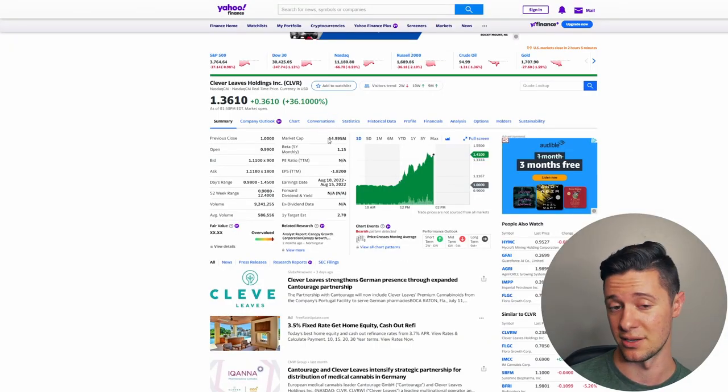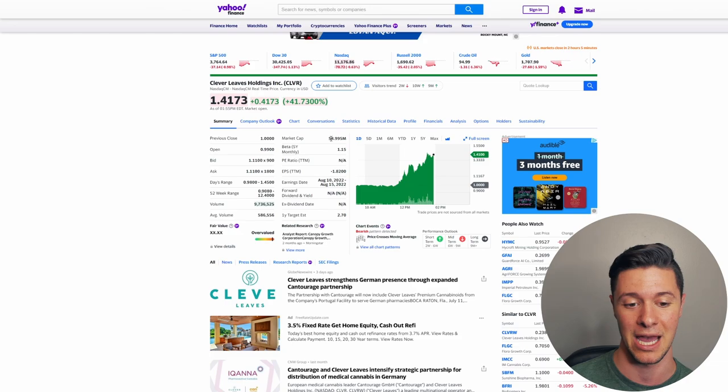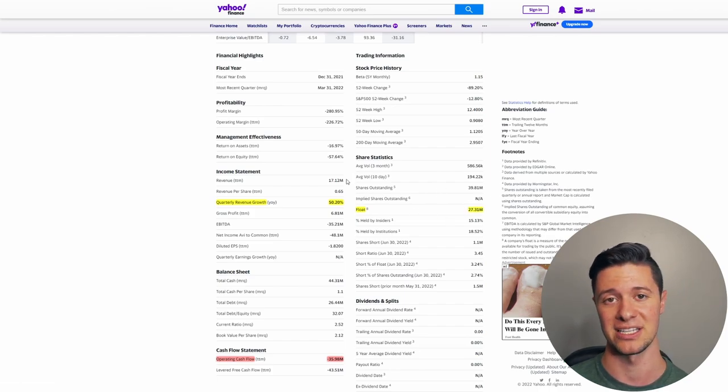Now, this stock is a good stock, in my opinion, for a pump, because it's such a small market cap — about a $55 million market cap at the moment. The outstanding shares are fairly low as well. We only have a float of 27 million shares. So all in all, a very small stock, and that's the kind of stock that retail can really impact.